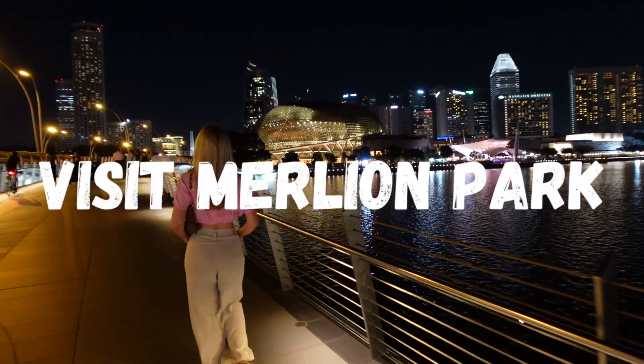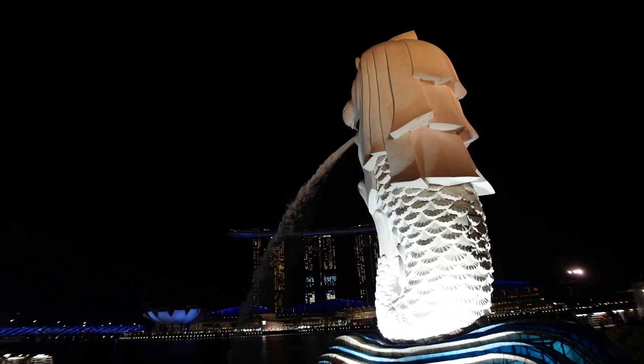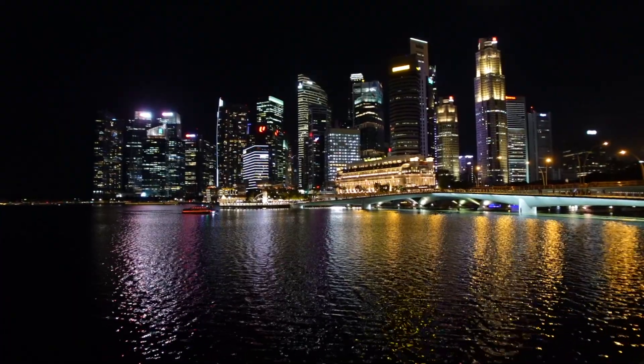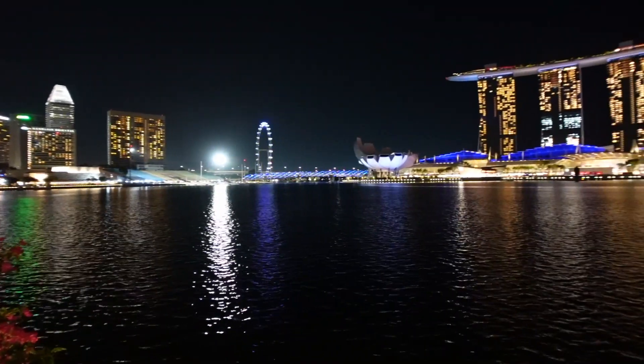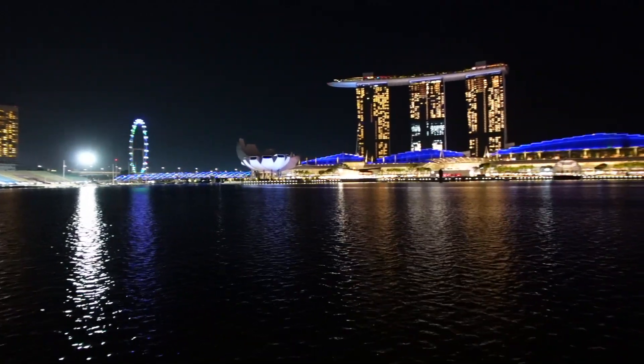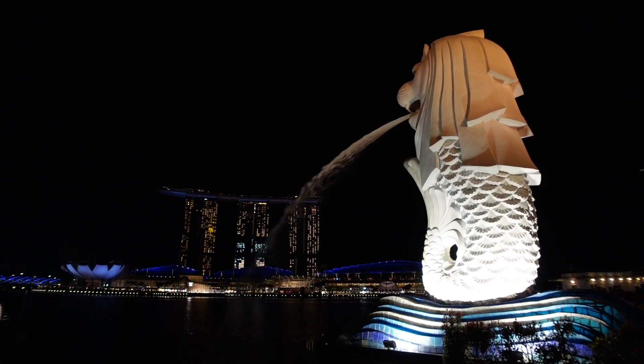We are starting with a little walk through Merlion Park. The Merlion, which you can see here, is super important to Singapore because it symbolizes the country's origins — the tail represents Singapore's roots as a fishing village, and the lion head represents the city's original name, Singapura, which means Lion City in Sanskrit.